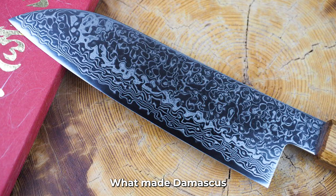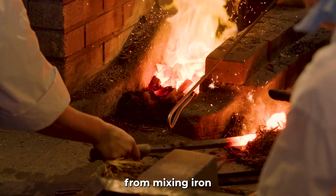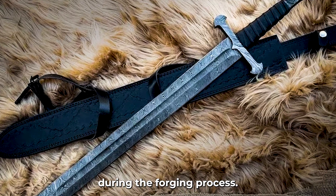What made Damascus steel special was its unique pattern. These patterns came from mixing iron with just the right amount of carbon during the forging process.